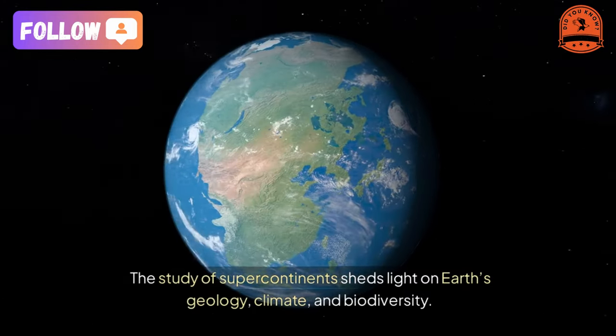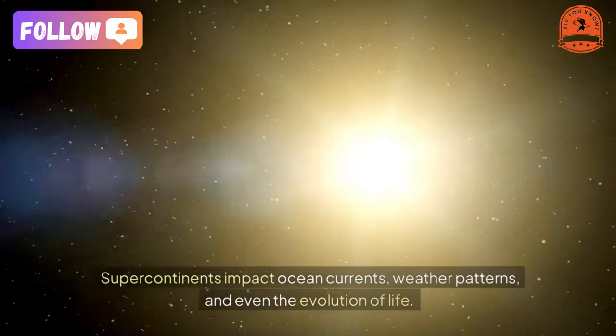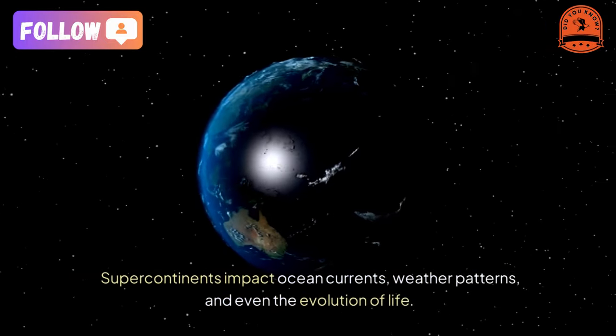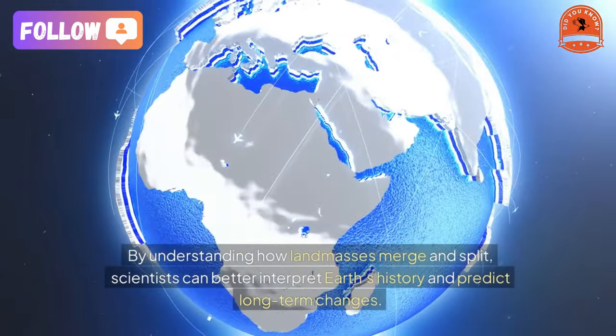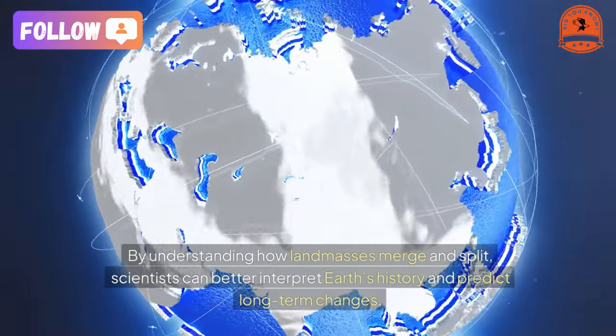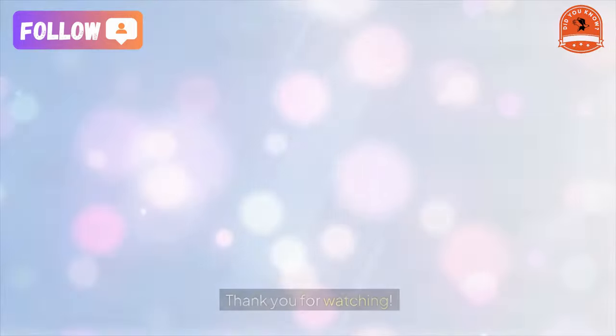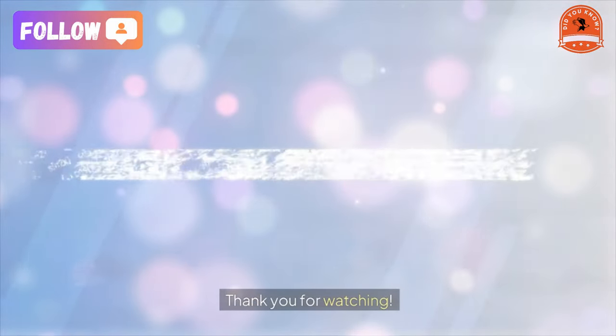The study of supercontinents sheds light on Earth's geology, climate, and biodiversity. Supercontinents impact ocean currents, weather patterns, and even the evolution of life. By understanding how landmasses merge and split, scientists can better interpret Earth's history and predict long-term changes.